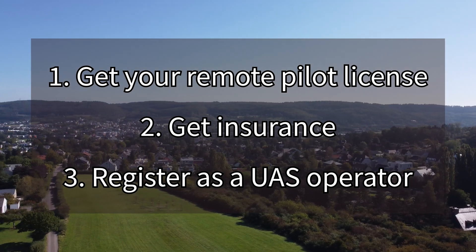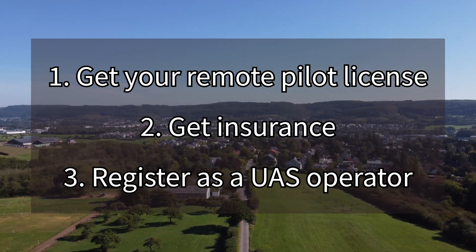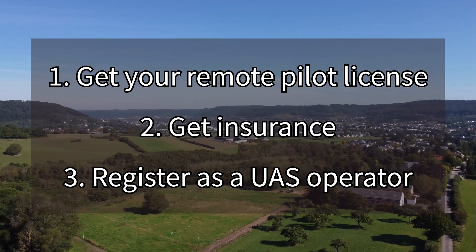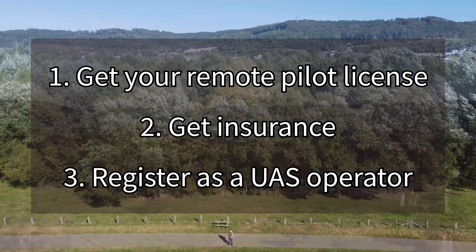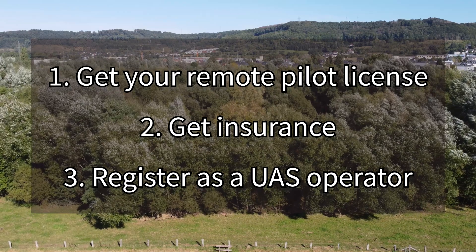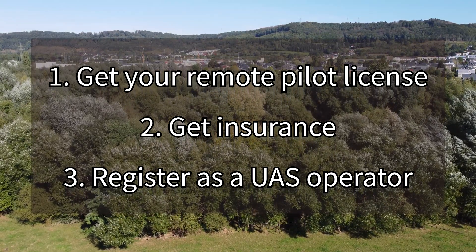If you are unsure if these steps apply to you, start by doing the online training for the pilot license. This will give you much more information on the topic and should clear things up. It is free of charge and can be done quickly. You can find all links in the description. The goal of the remainder of this video is to provide some additional details to help you get started.